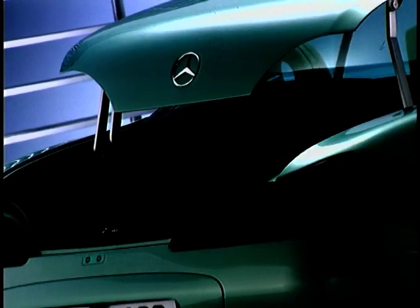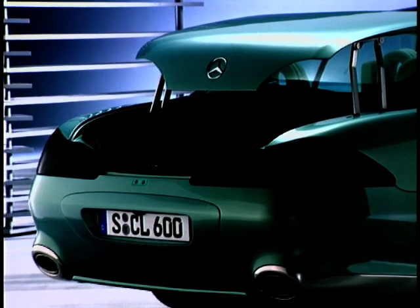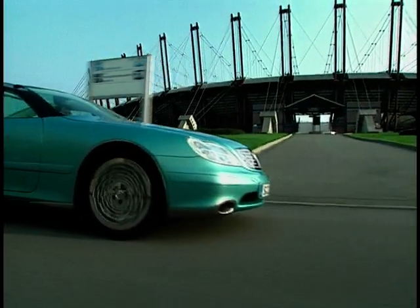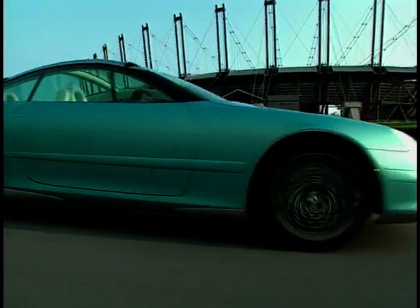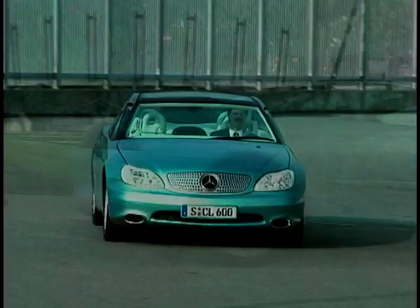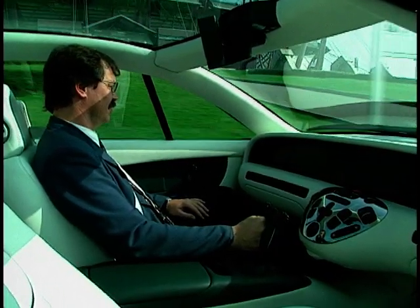The boot lid levers up with the help of two electric motors and a four-joint hinge, giving maximum loading space. On the move, the Mercedes F200 constantly monitors speed, pitch and roll, and onboard processors then send messages to the car to smooth out the ride by use of an active spring and damper adjustment system.